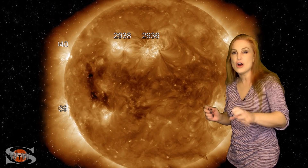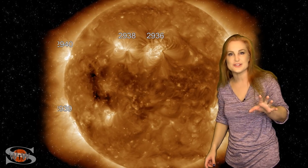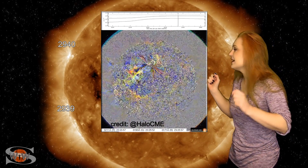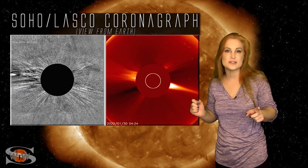It fires off an M1-class flare, and along with it, it also launches an Earth-directed solar storm. You can see the blast wave rippling across the disk like that. That solar storm is not super fast, but it is on its way to Earth, and I'll talk about that more in a minute.